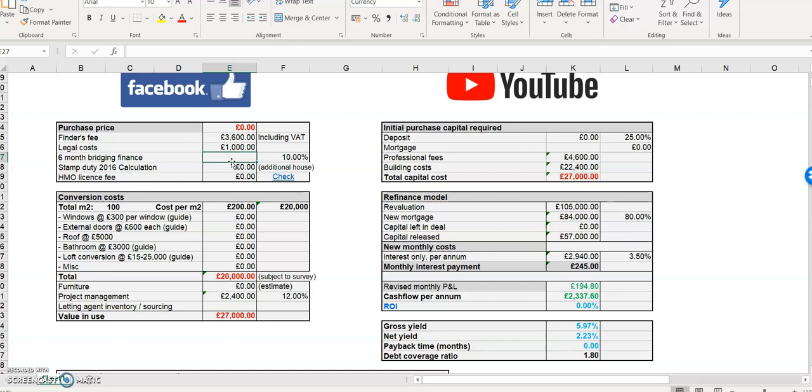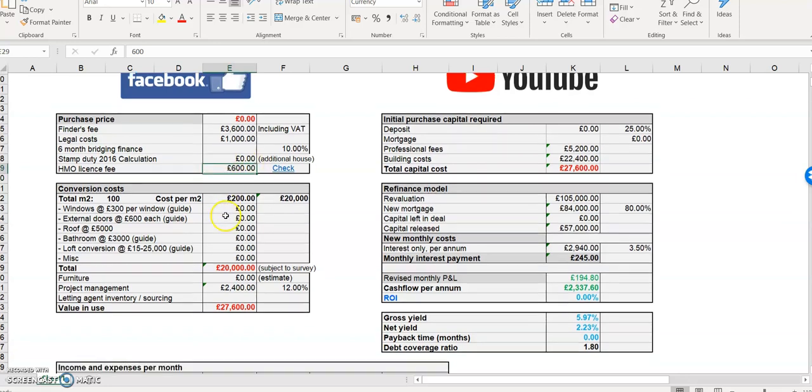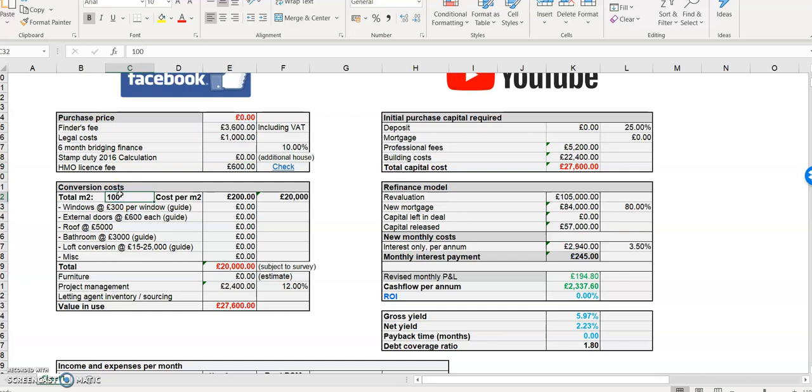Six months bridging — this is where you know your numbers. If you're buying for cash you can leave that blank. Stamp duty — leave that for a second because you're not sure what you're going to pay. For HMO, let's say it's a three bed to a six bed — put your HMO license fee in, a nice round number. If you're investing in one area you'll know this number.